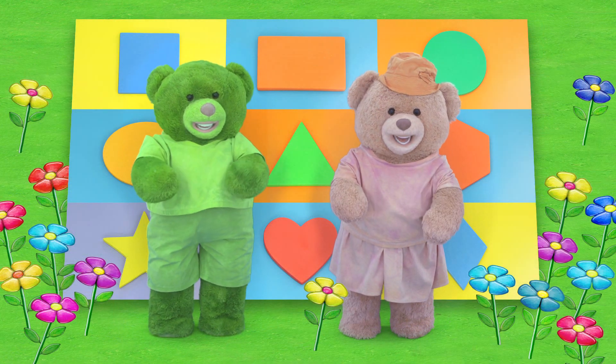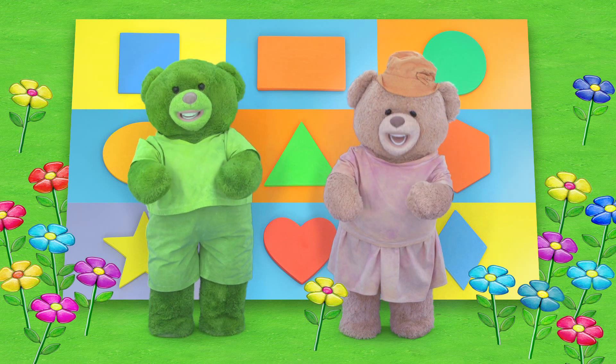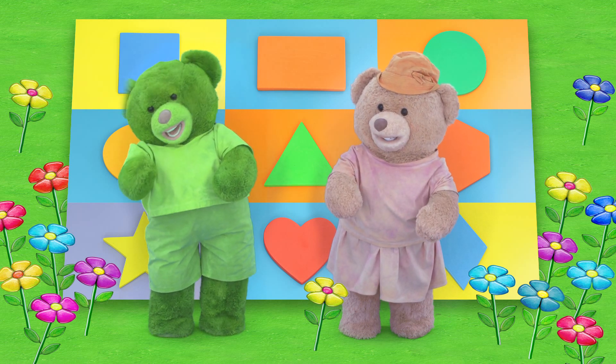Hello friends! If you want to learn about shapes, you're at the right place! Yes Pinky, you're right!